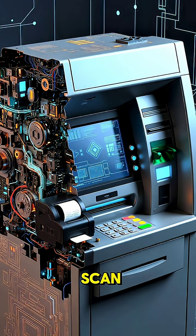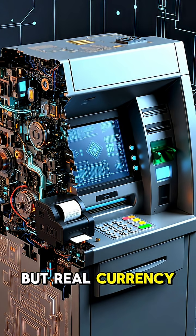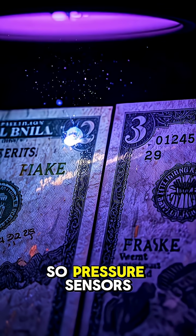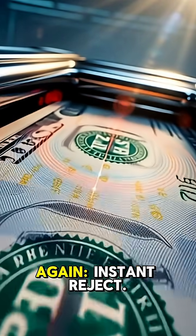Third, the texture scan. Fake notes are usually printed on normal paper, but real currency uses unique cotton-polymer blends with raised ink. Pressure sensors inside the ATM literally feel the note's texture. If it's too smooth, or the edges are off, instant reject.